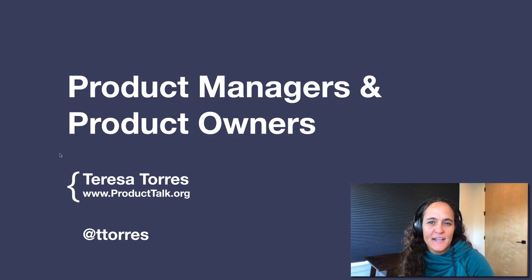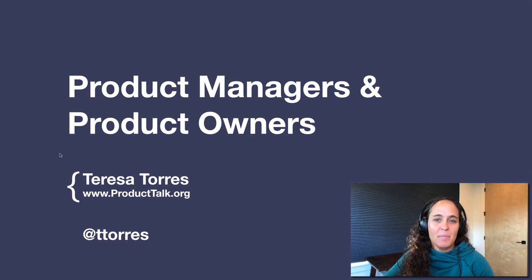Hi, everyone. I'm Teresa Torres, and today I'll be talking about product managers and product owners. This is a topic that's come up quite a bit for me in the last few weeks. I've had several companies ask me should they be hiring product managers, should they be hiring product owners, do they need both? I want to talk about these two roles, the differences, and what they mean in terms of where you are in your own journey towards a continuous discovery process.